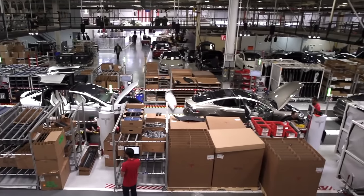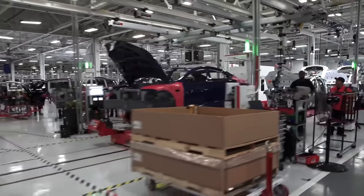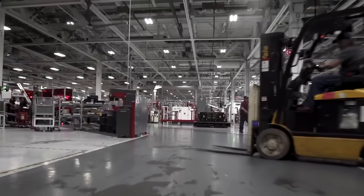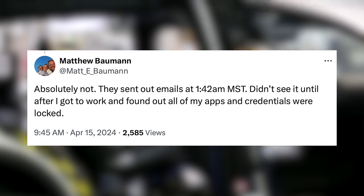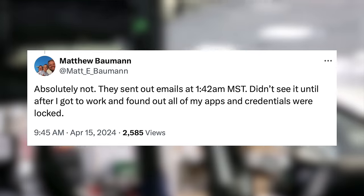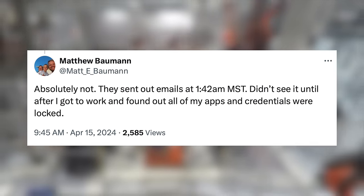On top of this, it appears to have completely blindsided many employees. Tesla has never been good with communication to customers, and it's clear they aren't great at it internally as well, even though they've been working on this for quite some time. One employee who was laid off posted on X saying they sent out emails at 1:42am MST — they didn't see it until after they got to work, and found out all of their apps and credentials were locked. In general, it seems that it blindsided most employees who were let go. It is unfortunate to see passionate employees working hard at Tesla, only to be let go instantly, even if this is objectively what Tesla needs for the future.